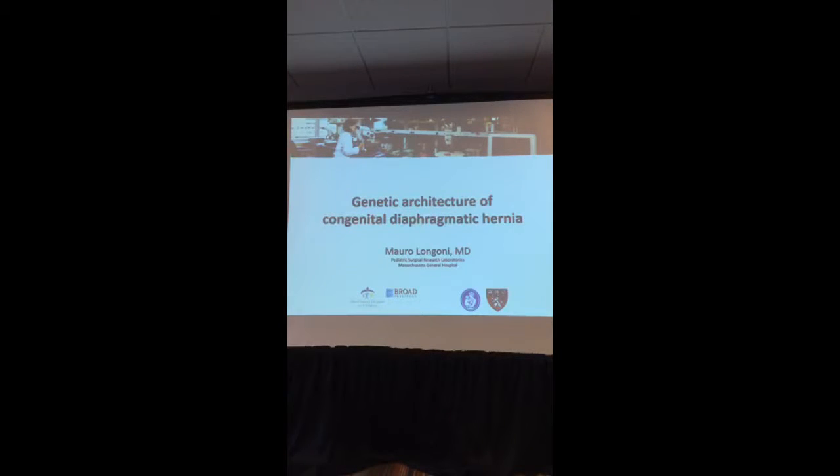And I'm going to talk about the genetic architecture of congenital diaphragmatic hernia. The image on top is our laboratory at the Massachusetts General Hospital, and Maria is our developmental biologist who is working on her microscope.